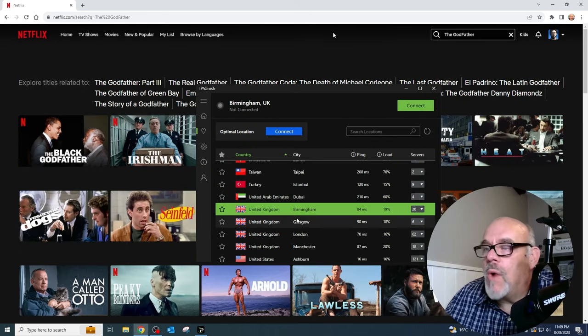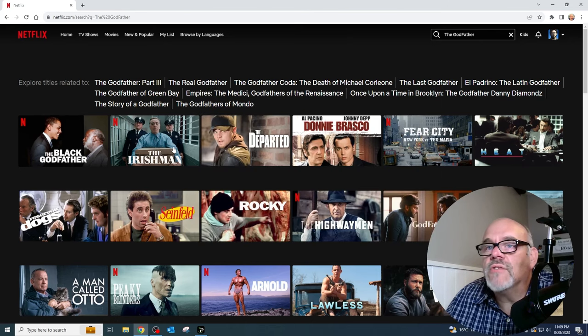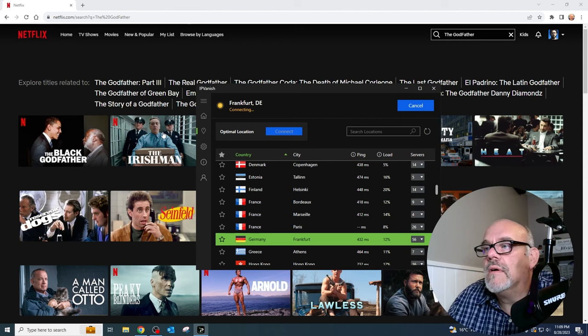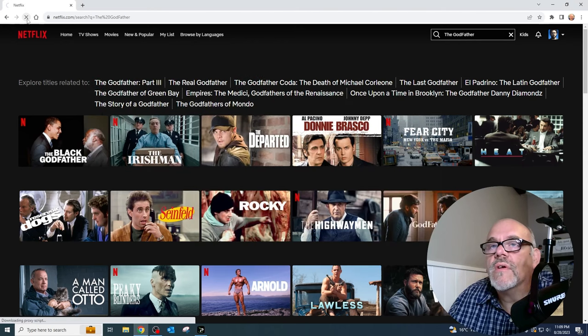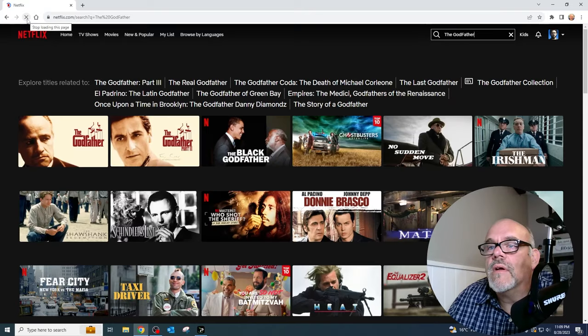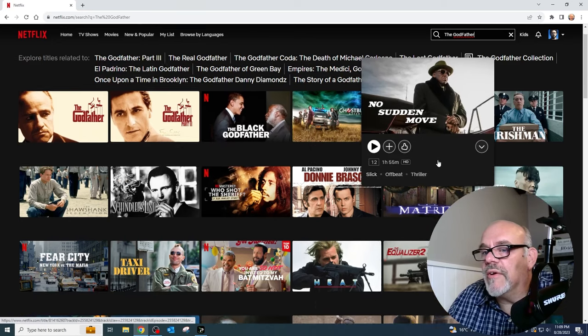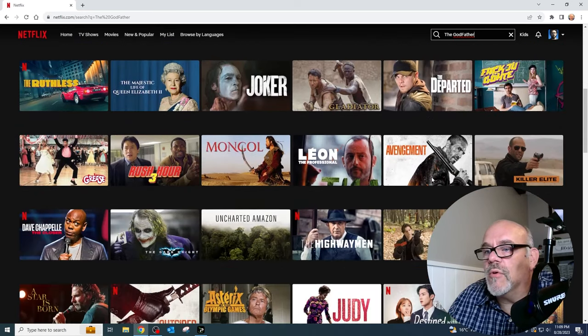Let's try one more. While we're back in the US, let's go ahead and search for The Godfather. The Godfather — not showing up here in the US. Let's go ahead and connect to Germany. Connected. Let's go up and hit refresh. And you have The Godfather and Godfather Part II, and a whole bunch of other similar movies.